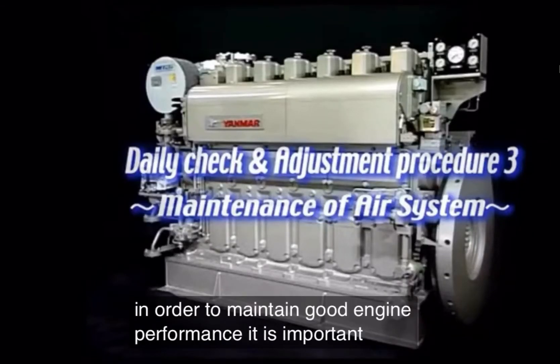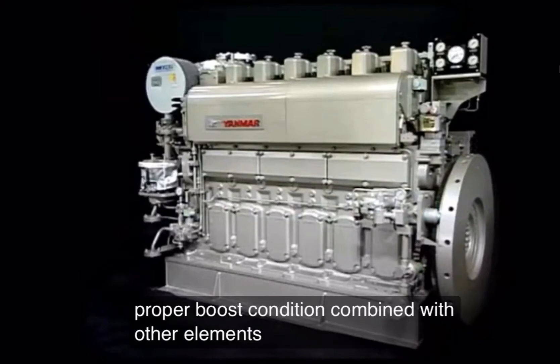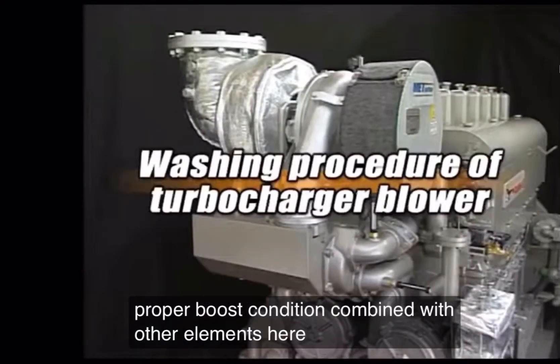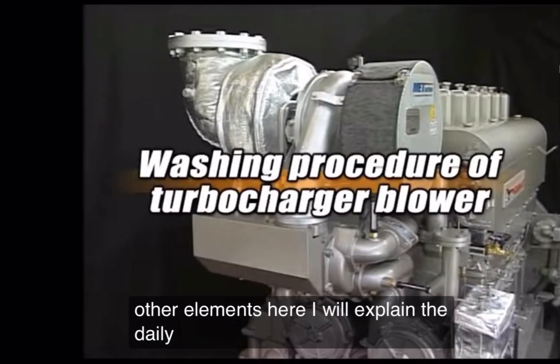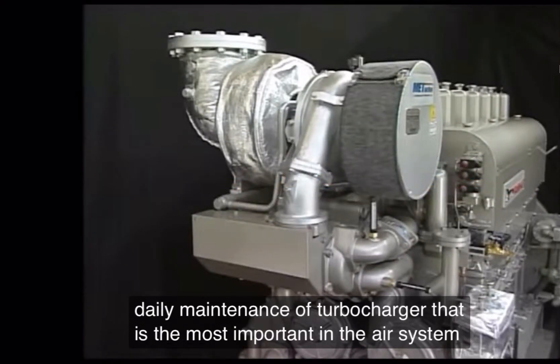For good engine performance, it is important to maintain proper boost condition combined with other elements. Here, I will explain the daily maintenance of the turbocharger, which is the most important part of the air system.